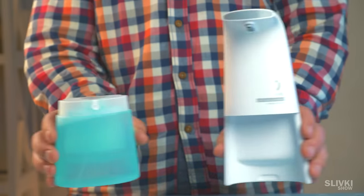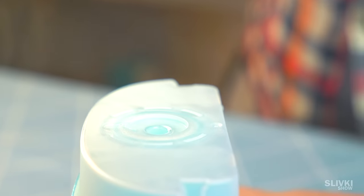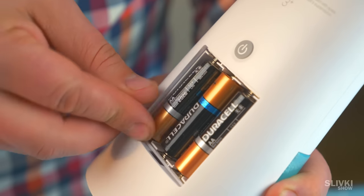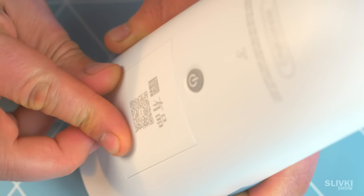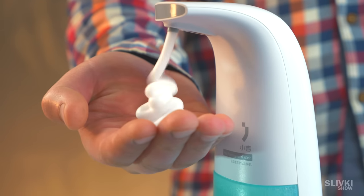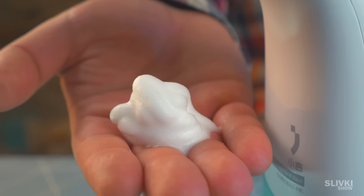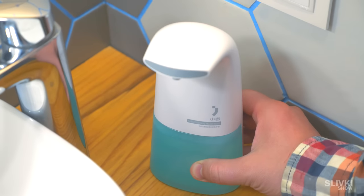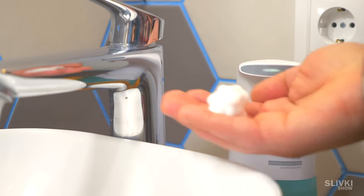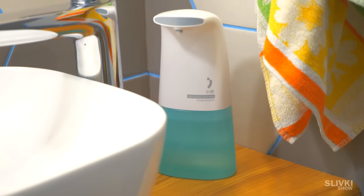In our videos you already saw an automatic soap dispenser, but this one is a different story. We're going to show how it works: put batteries, press a button, put our hands, and get not just soap but thick foam. It's more fun! The dispenser looks really cool and works flawlessly. With this thing you don't need to tell kids to wash their hands — they will do it by themselves.